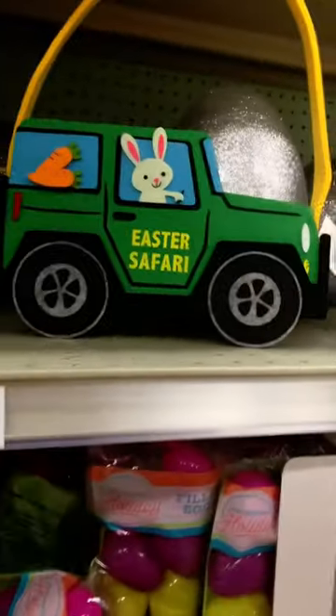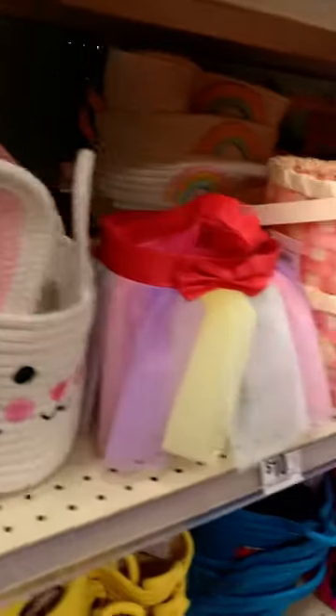What is this? Easter safari? Oh that's so cute. So nice. Oh this one's so cute too. Oh this one's super duper cute. I love this.